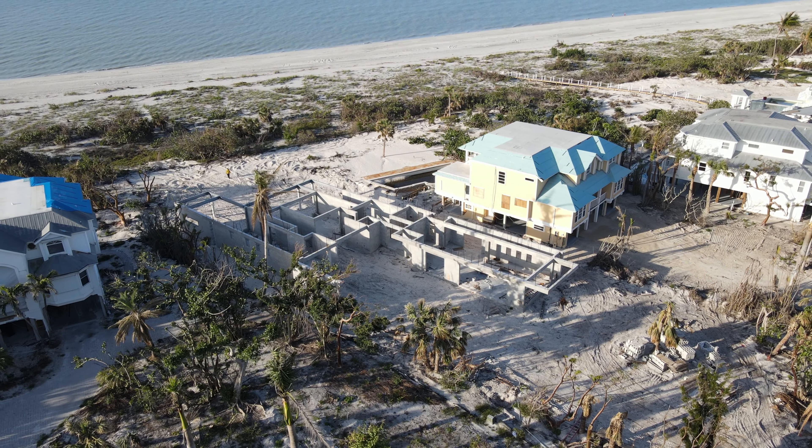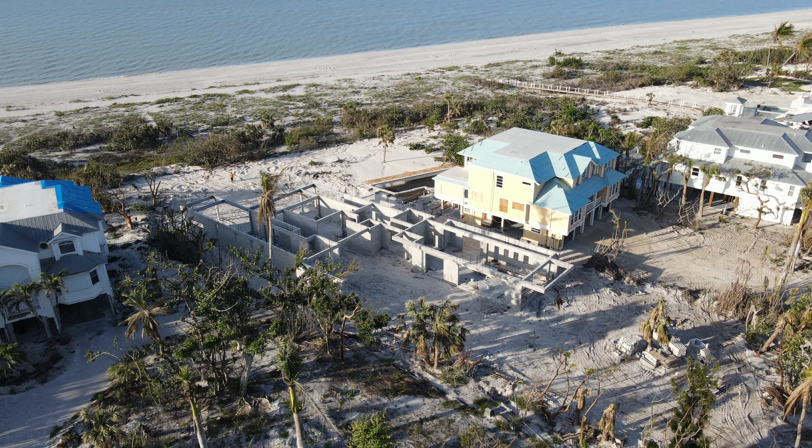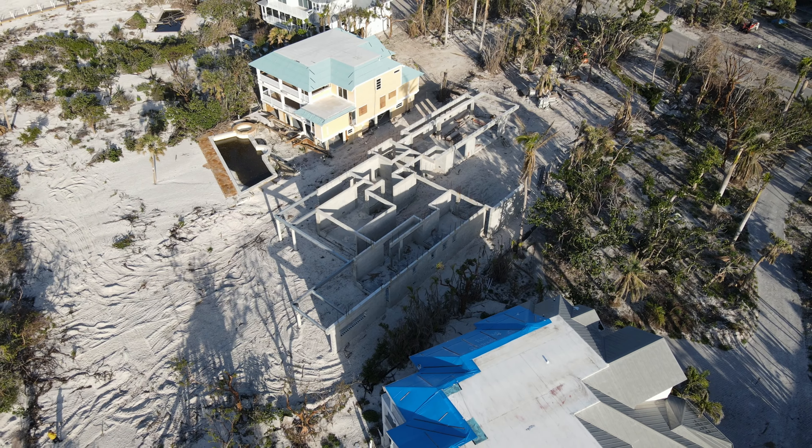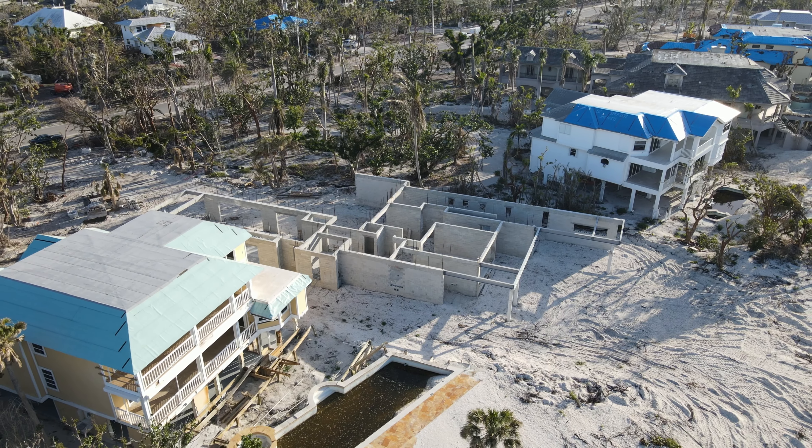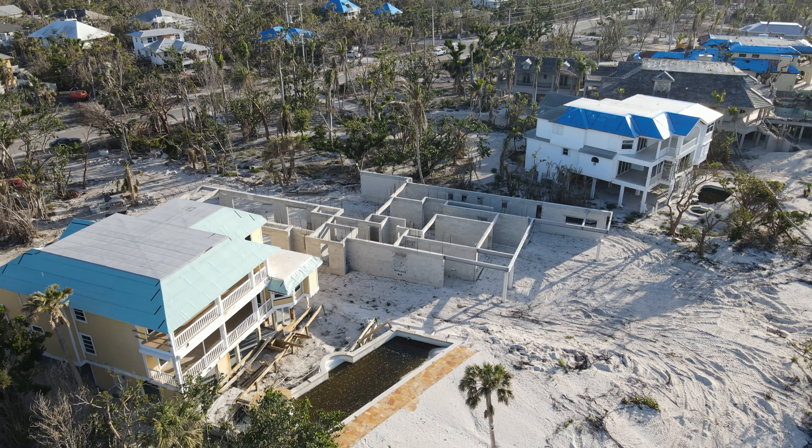It takes about a year and a half to go through the design process and the permitting process, because we have to do a state permit when we're dealing with coastal property. The work you see here on this site is probably four to five months worth of building already, because of the way we're building — putting pilings underground and then building up from there — that takes so much time.